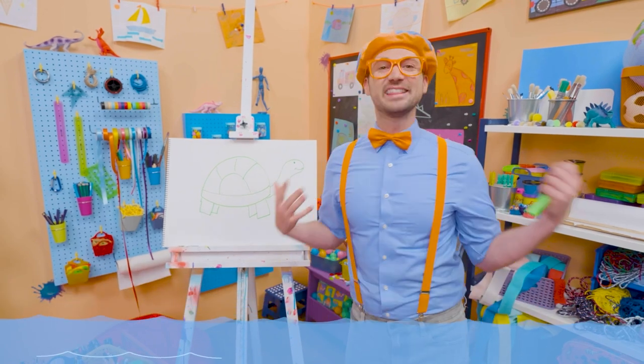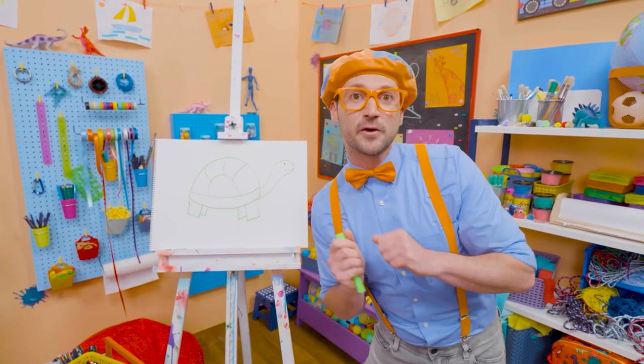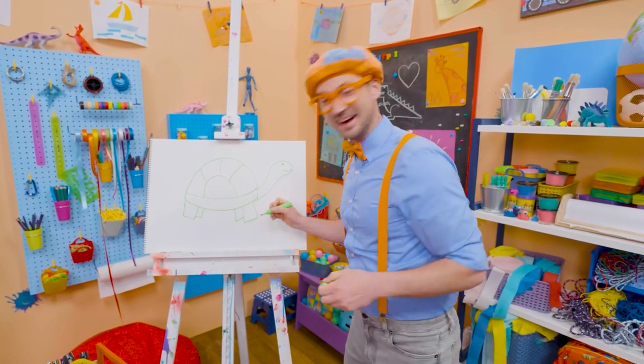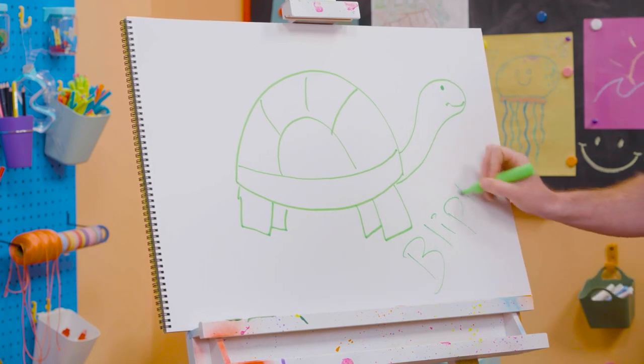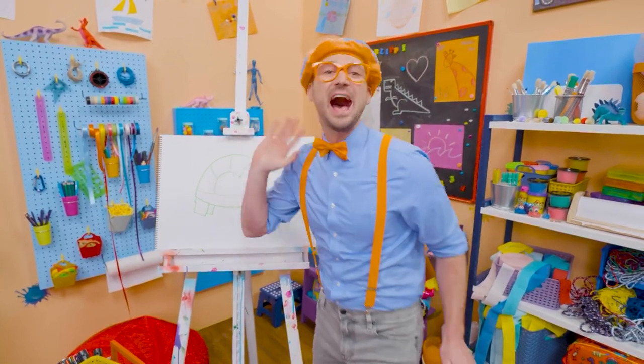I love sea turtles! And I love drawing! If you want to draw with me some more, all you have to do is search for my name! Will you spell my name with me? Ready? B-L-I-P-P-I! Blippi! Alright! See you again! Bye-bye!